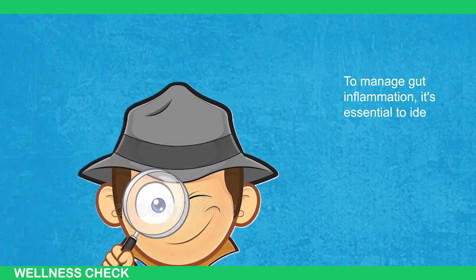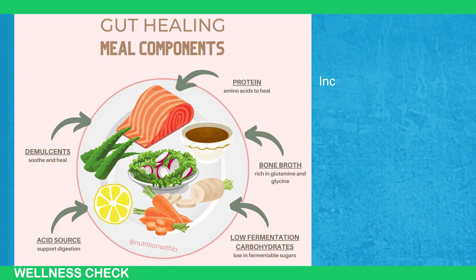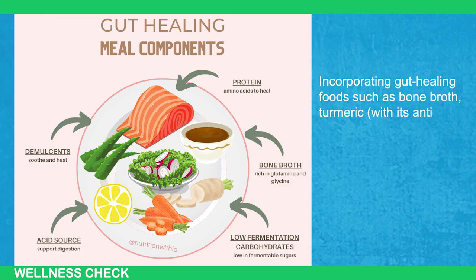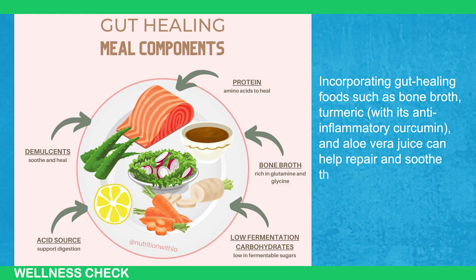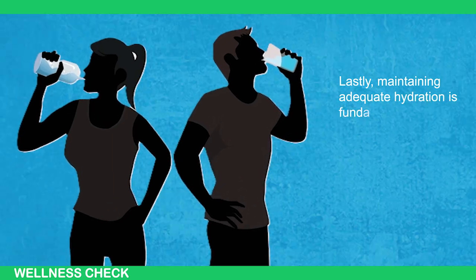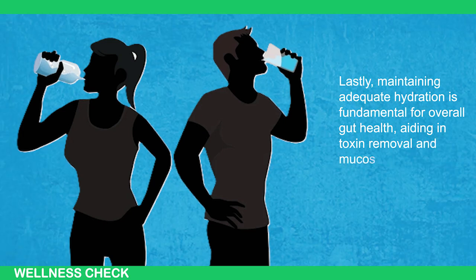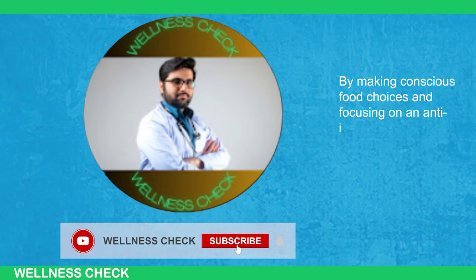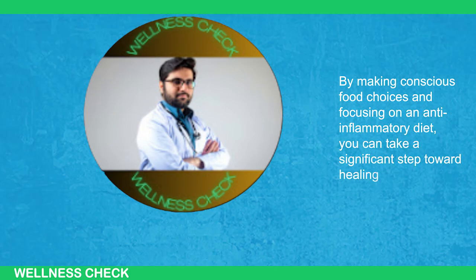To manage gut inflammation, it's essential to identify and eliminate trigger foods like gluten and dairy while reducing sugar intake. Incorporating gut-healing foods such as bone broth, turmeric with its anti-inflammatory curcumin, and aloe vera juice can help repair and soothe the gut lining. Maintaining adequate hydration is fundamental for overall gut health, aiding in toxin removal and mucosal lining support. By making conscious food choices and focusing on an anti-inflammatory diet, you can take a significant step toward healing your gut.